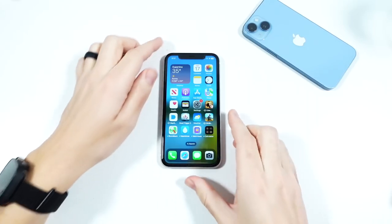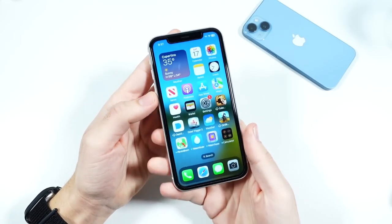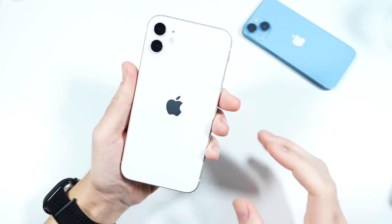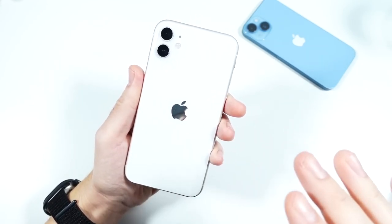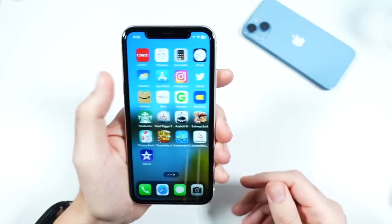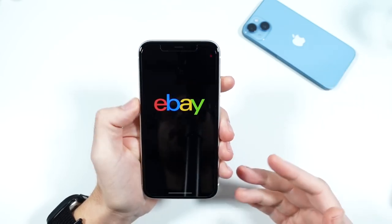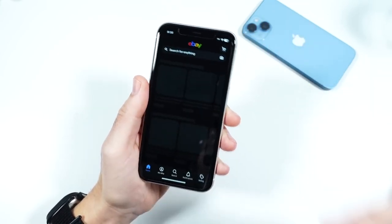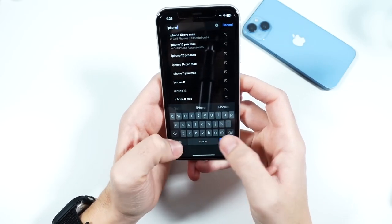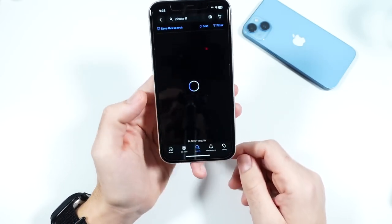What is up guys? Nick here helping you to master your technology. Welcome to my Apple iPhone 11 December 2022 review. Let's begin by checking out the current price points. I like to go to eBay because eBay is kind of like the market where people are selling it themselves, so let's get an idea of that quickly.